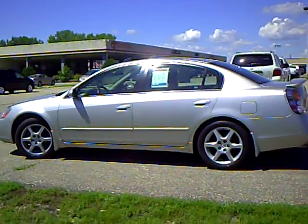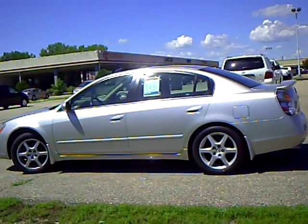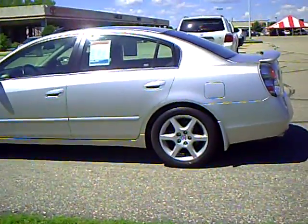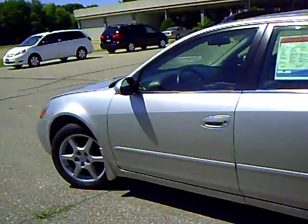This is Greg Arndt at Mills Auto Center in Wilmer. Here we've got a 2002 Nissan Altima 3.5 SE, stock number 4U090054A.